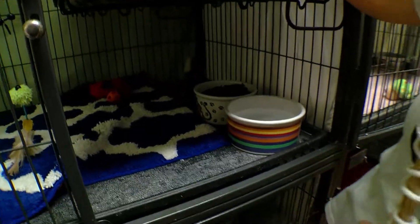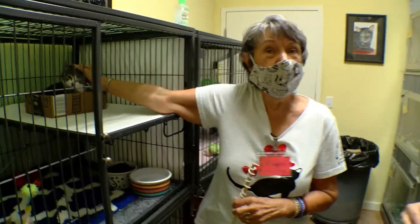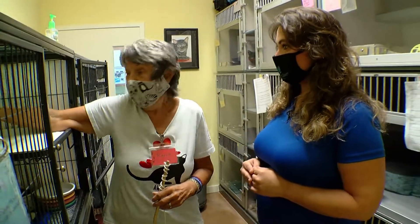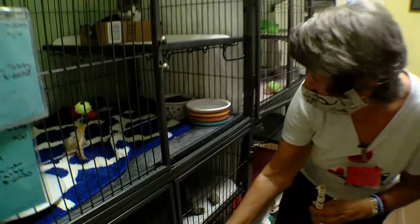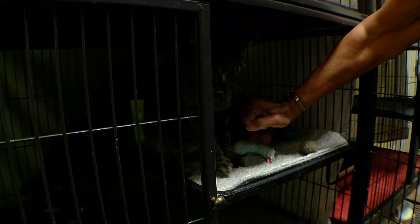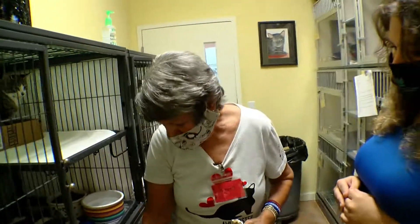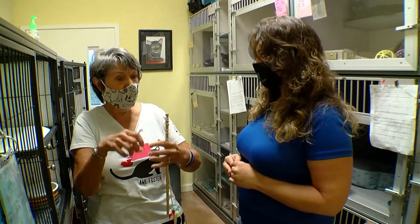What we would like is for people to take cats like these home and socialize them a little better — handle them. Put them in a bathroom where they can't hide and just handle them. He doesn't like to be picked up; the other one ran and hid. He does not want me to touch him. You see how he kind of scoots away? That won't take long — it'll just take picking up, giving a little love, putting down.